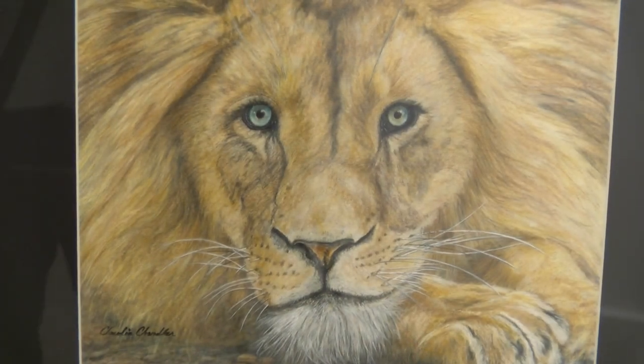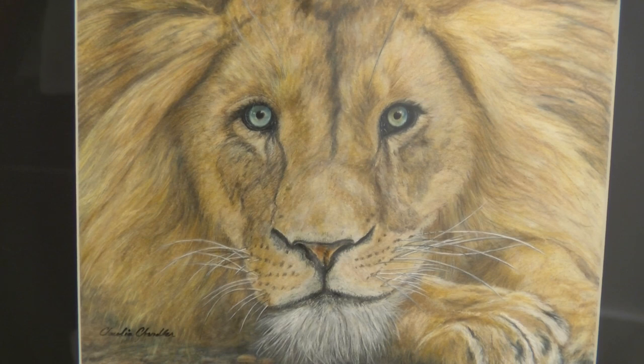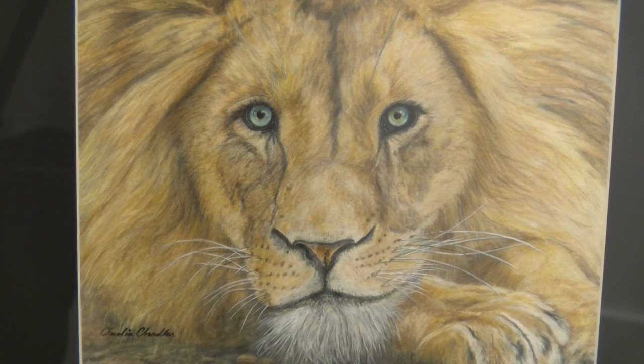I work in five different mediums. I work in colored pencil, which is what Maximus is — Maximus the lion. I also work in scratch board, graphite, oils, and pan pastels. So I do a lot of different things.